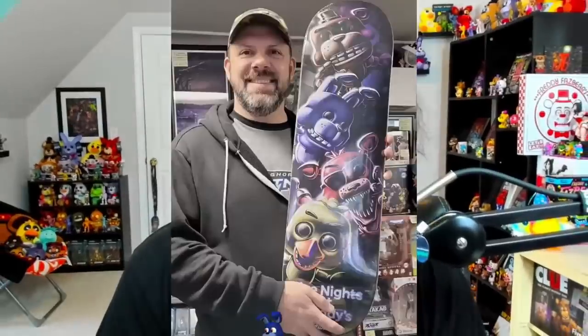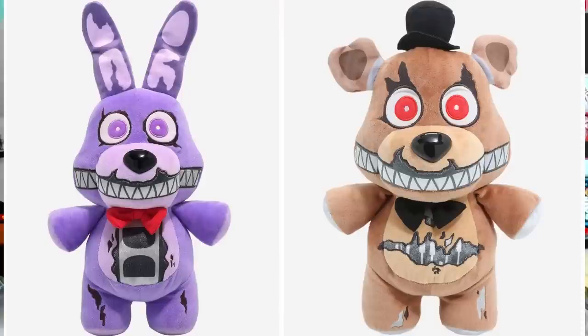Revealed to us not too long ago was the Funko FNAF skateboard. We've got this jolly fellow holding it up, showing off the design, which looks to include some Funko versions of Freddy, Bonnie, Chica, and Foxy. I've heard reports that some people have already found these in stores, though I haven't seen pictures of them besides this one.